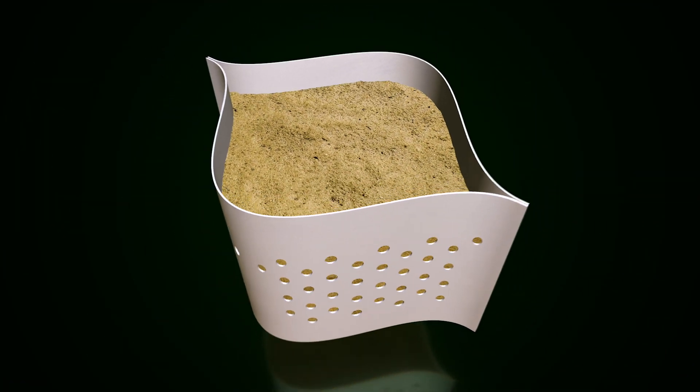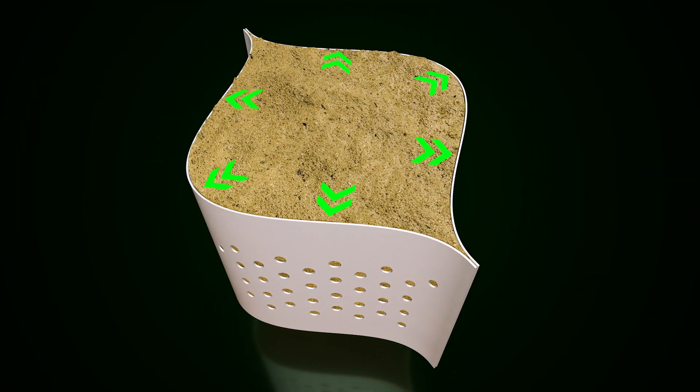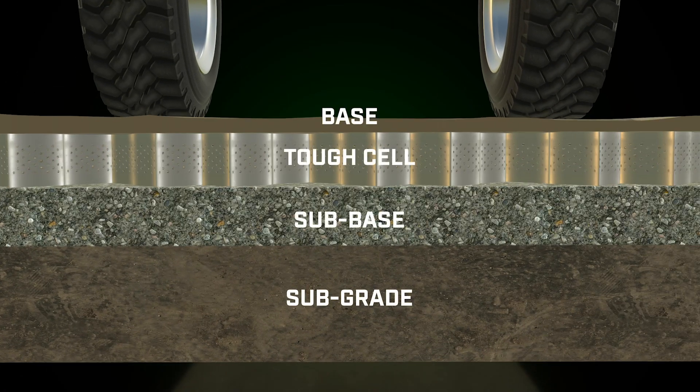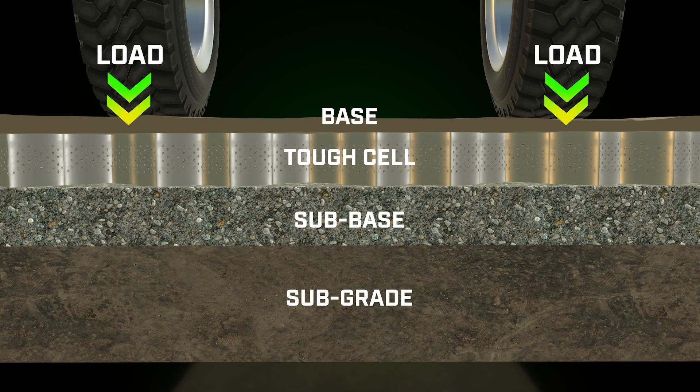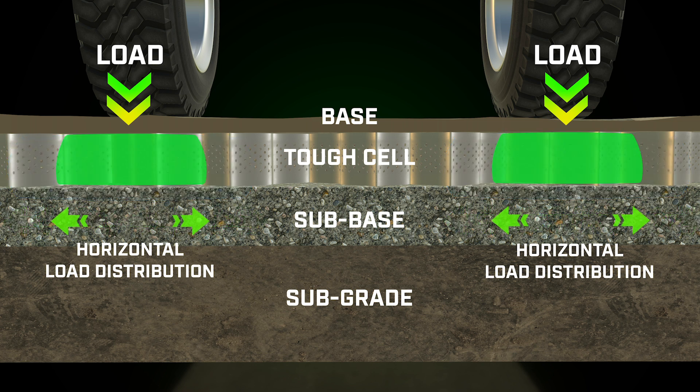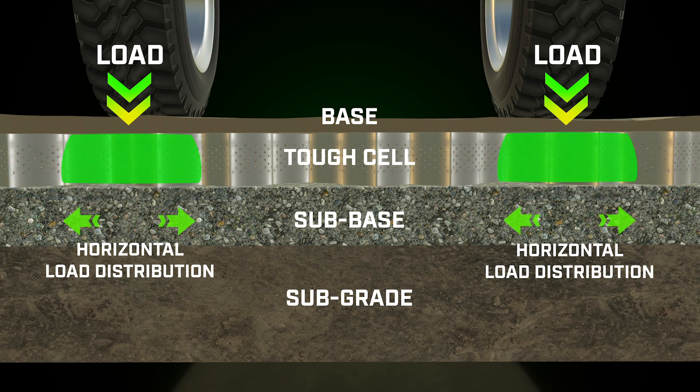On a road built with ToughCell, the granular material presses against the sides of each pocket, and most of the vertical stress is distributed horizontally. The material doesn't shift, the road remains strong, and any weak spots in the ground beneath the ToughCell layer are bridged.